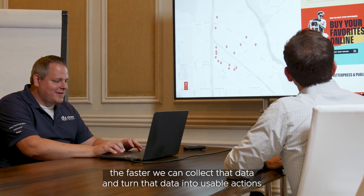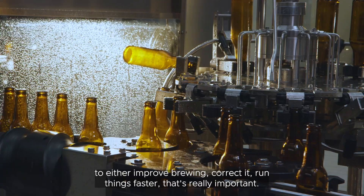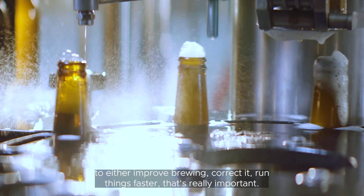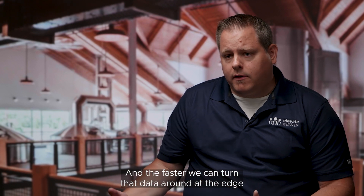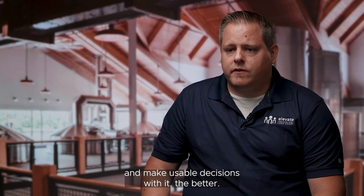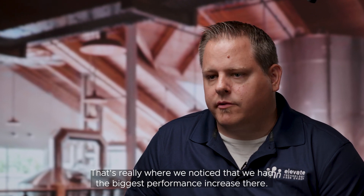At the manufacturing sites, the faster we can collect that data and turn it into usable actions to either improve brewing, correct it, or run things faster — that's really important. And the faster we can turn that data around at the edge and make usable decisions with it, the better. That's really where we noticed that we had the biggest performance increase.